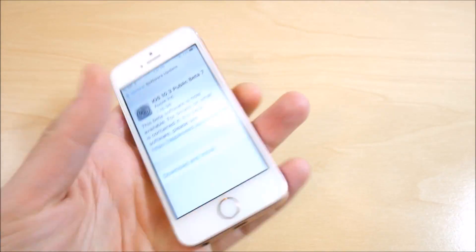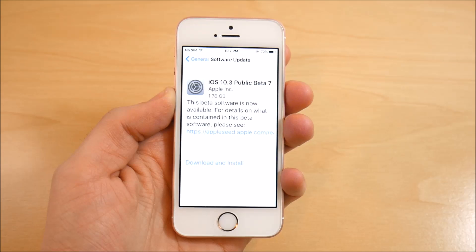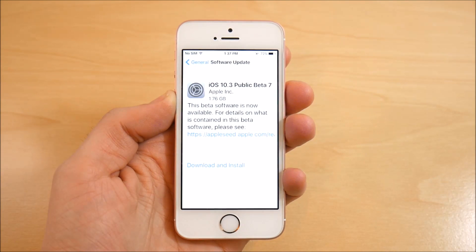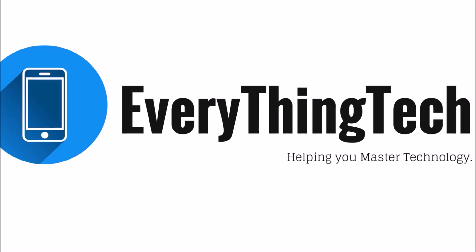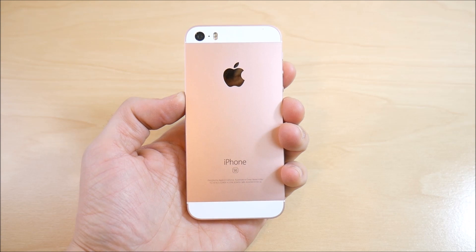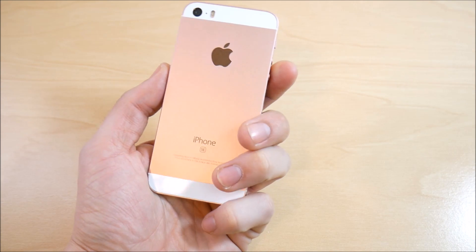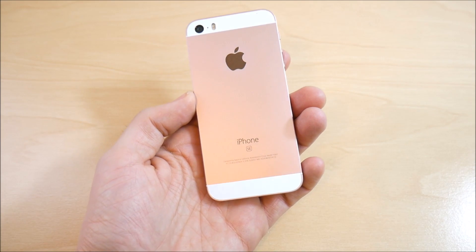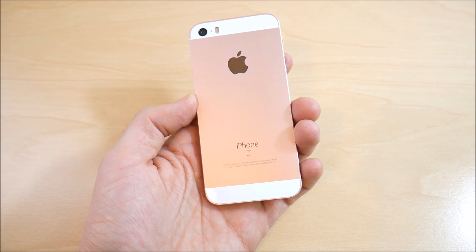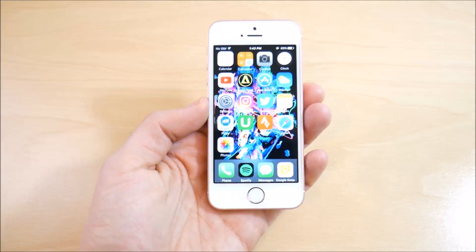iPhone SE iOS 10.3 public beta 7 review coming up right now. What is up guys, Nick here from Everything Tech, helping you master your technology. Welcome to the iPhone SE iOS 10.3 beta 7 review. You can see I have the rose gold iPhone SE here.